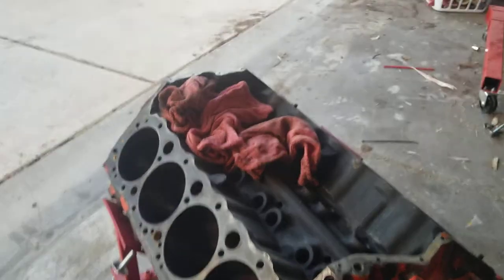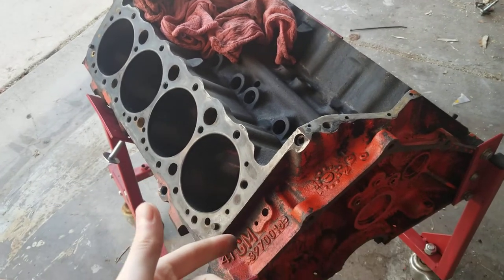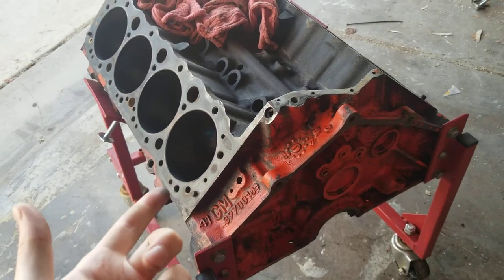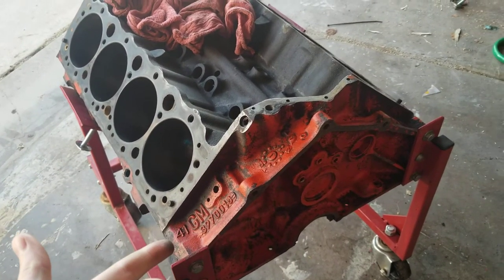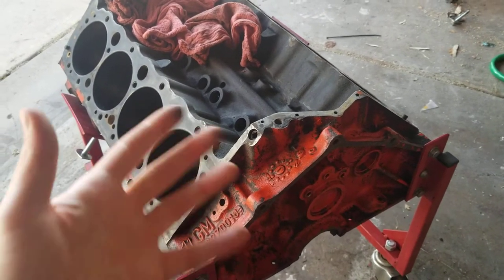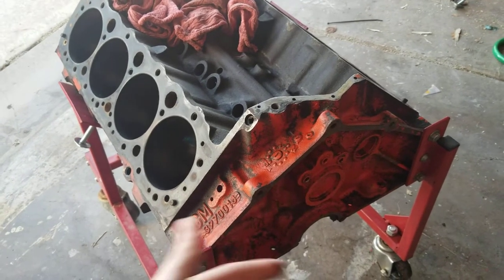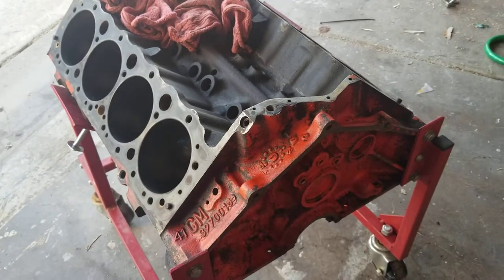Hello. I wanted to do a video on identifying some of the stamping codes you're going to find on these older blocks. This came out of a 1979 K10 pickup. Having that information is obviously to my benefit, but if you're at a swap meet or you just want to see what is in your car, some of these items are going to help you out.